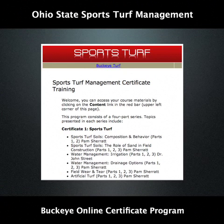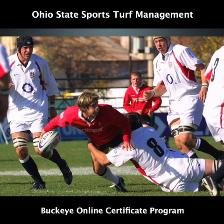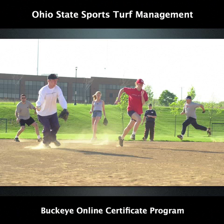One of the first online programmes we are launching is the Sports Turf Management Certificate. This course has been designed for people who care for or are interested in knowing more about managing sports fields. The term sports field refers to sports such as football, rugby, tennis, soccer, baseball and softball and all other types of sports surfaces excluding golf.